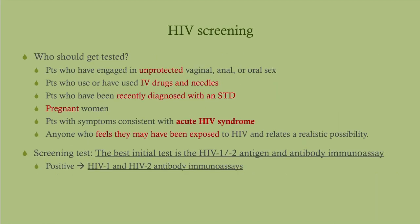Who should get tested? Use your common sense. People who are at high risk: unprotected sex, IV drug use, anyone recently diagnosed with an STD. Pregnant women — we use opt-out screening, so all pregnant women get tested for HIV unless they ask not to be. People with symptoms consistent with acute HIV syndrome. And anyone who feels they may have been exposed and there's a realistic possibility. It's clinical judgment.